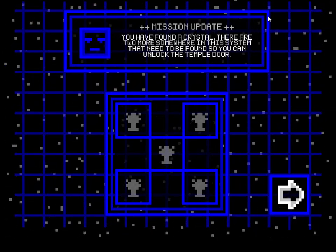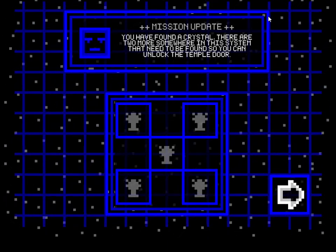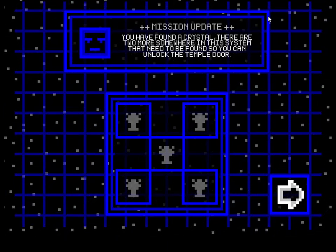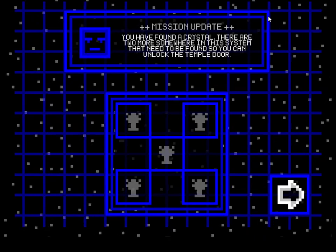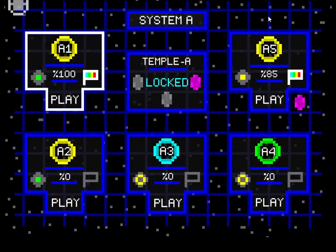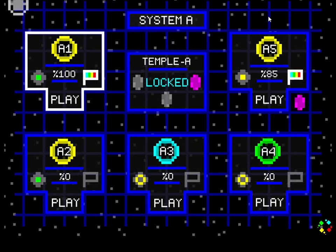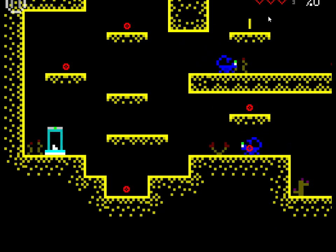You have found a crystal — there are two more somewhere in this system that need to be found so you can unlock the temple door. Right, so I've got the crystal there. Why haven't I got the crystal there? Oh, can't be doing with this — is that because I was babbling on and I wasn't paying attention?